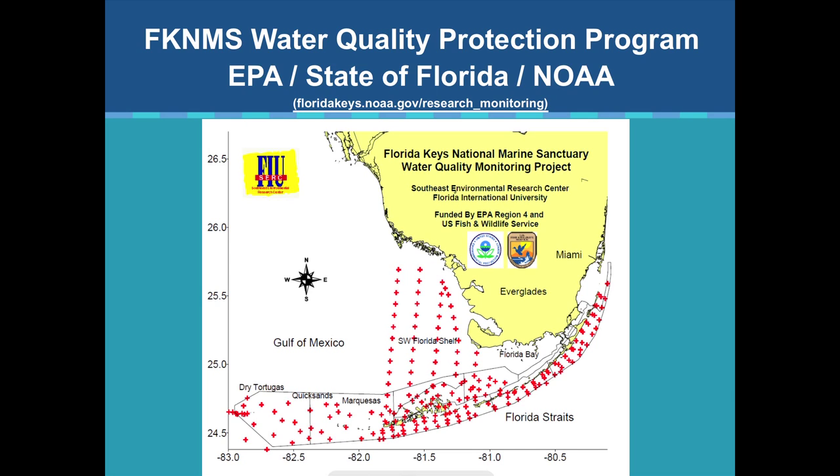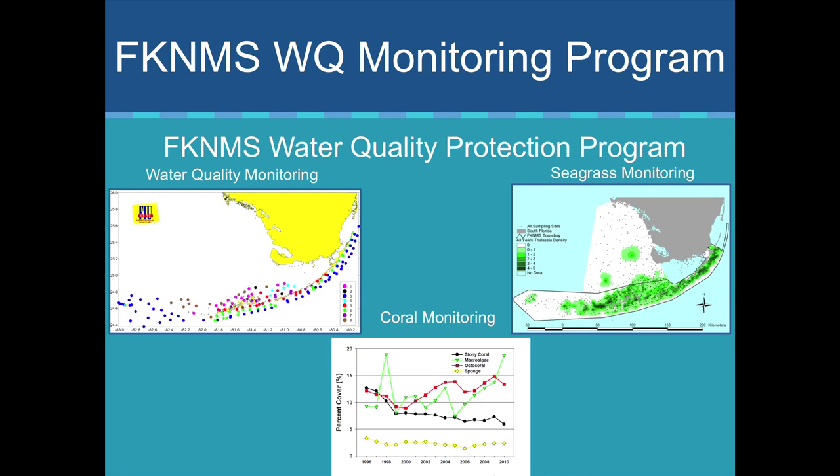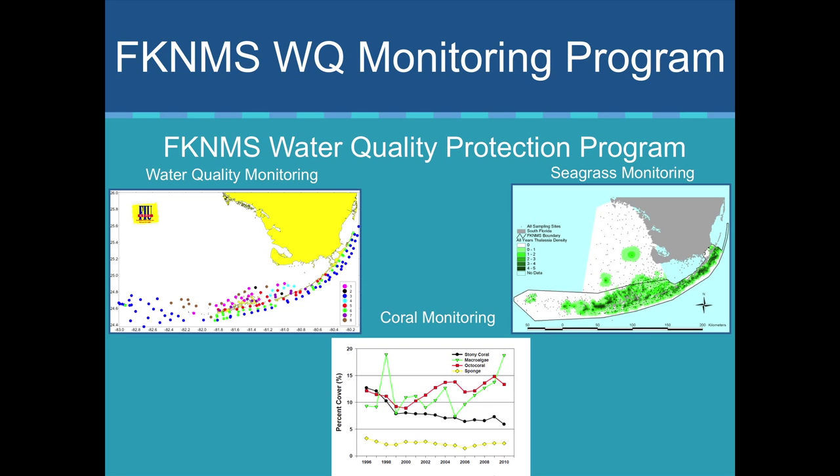The water quality protection program came when the sanctuary was designated by an act of Congress in 1990. EPA was directed by Congress to work with the state and NOAA to develop a water quality protection program. Bill led that effort. With that came different monitoring programs — we began monitoring the water quality itself, FIU and colleagues doing water quality and seagrass monitoring, and the Florida Fish and Wildlife Conservation Commission doing coral monitoring.